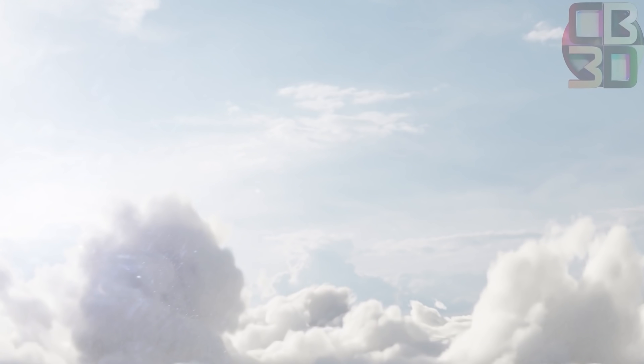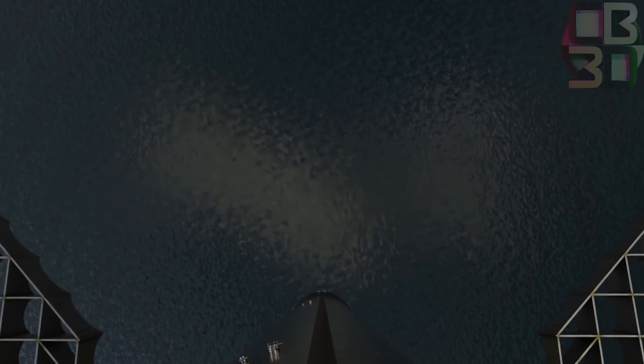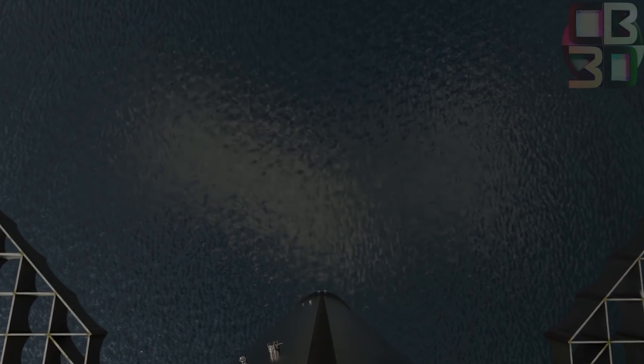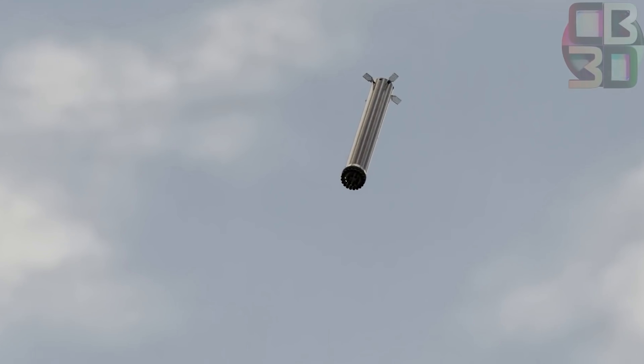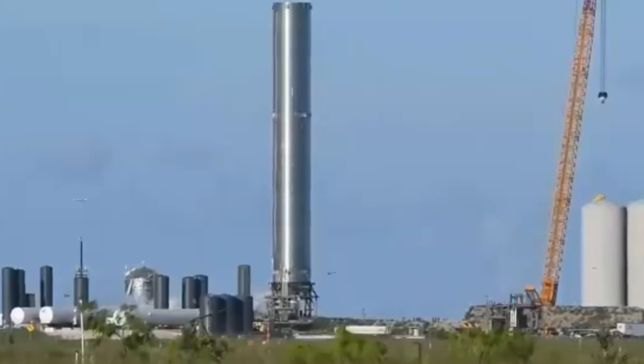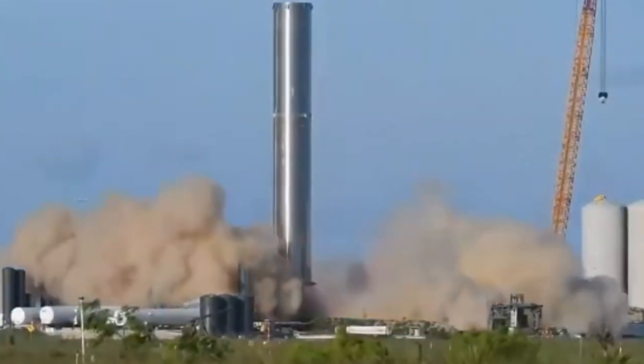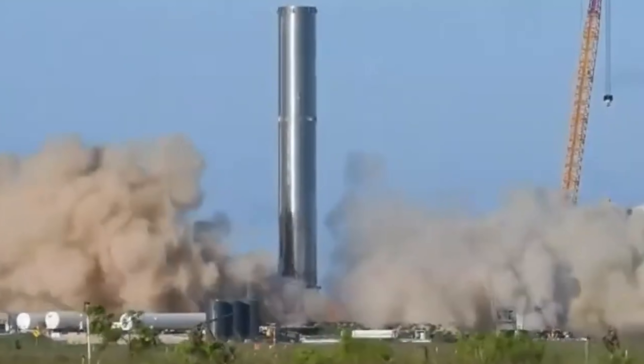The Super Heavy booster is the first stage of the spacecraft. Super Heavy has a height of 230 feet and is about 3 million kg in mass, with a diameter of 30 feet. It provides the boost needed by the spacecraft for reaching orbit. After reaching space, the Super Heavy returns to the launch site on its six legs after getting separated from the Starship, which continues its journey to its destination in space.